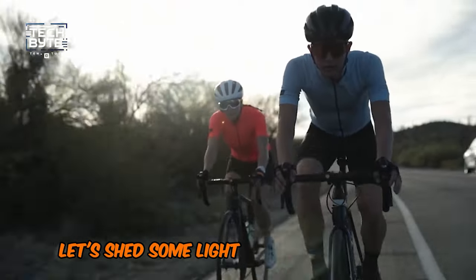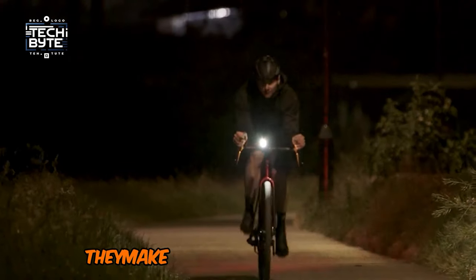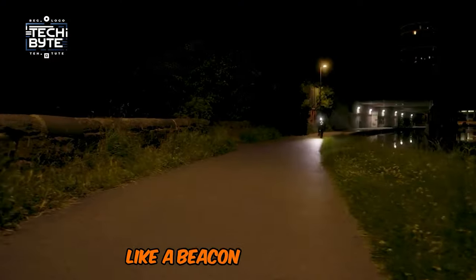Number 5: Bike Lights. Let's shed some light on the issue of bike safety. Bike lights are vital commodities on every ride, particularly at night. They make you visible and consequently decrease the risk of accidents and resulting injuries. Imagine being visible from over a mile away, like a beacon on the road.